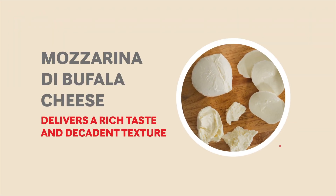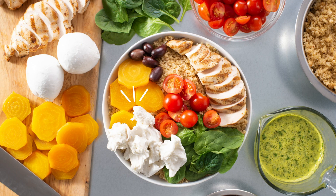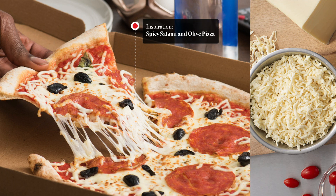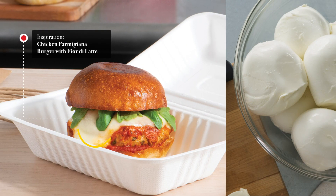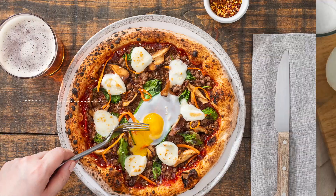Mozzarina di bufala cheese delivers a rich taste and decadent texture. Mozzarella cheeses are key ingredients in various menu options — they allow operators to make the perfect pizza and take advantage of the latest food service trends, like smoky flavors and mashups.